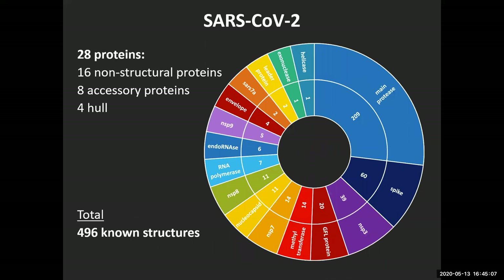The virus in total has 28 proteins plus the single-stranded RNA — 29 macromolecules. 16 are called non-structural proteins. Eight are so-called accessory proteins; we know very little about them, only that in vitro they are not absolutely necessary. And four are structural proteins: the envelope, membrane, spike, and nucleocapsid. Out of these, only a handful have had structures experimentally determined, shown in this graphic. The number refers to the number of structures that have been experimentally determined — all the ones we know something about in terms of three-dimensional coordinates.